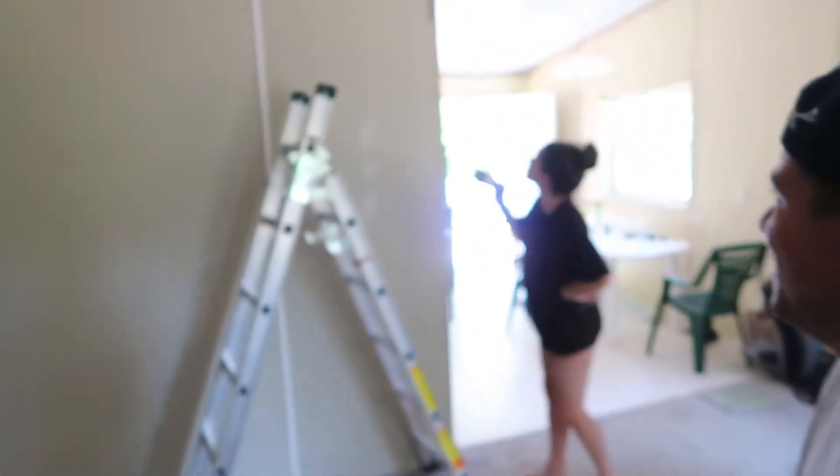Yes, an accent wall. What else are we doing? We're painting the laundry room white — of course, cleanliness. And the bathroom as well, white.